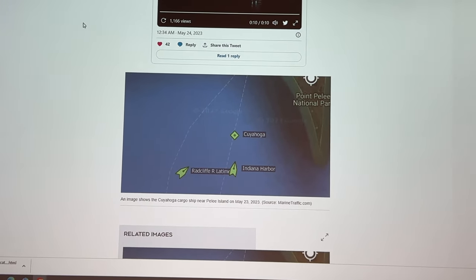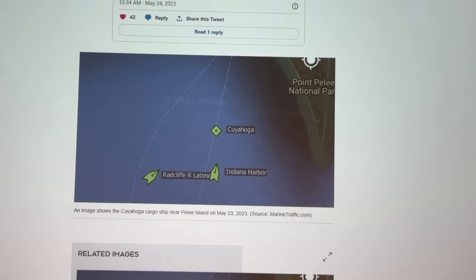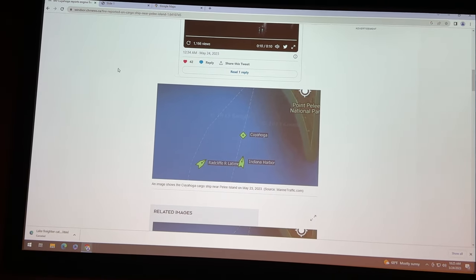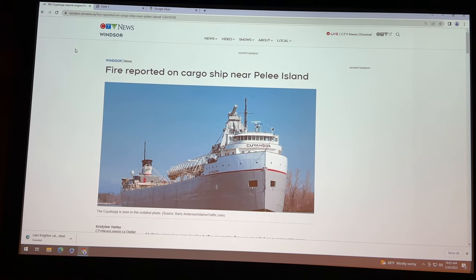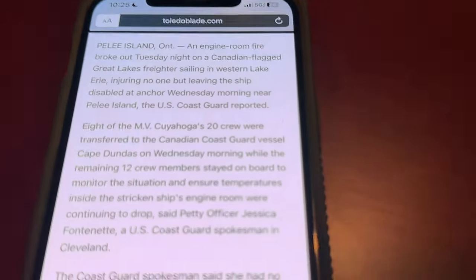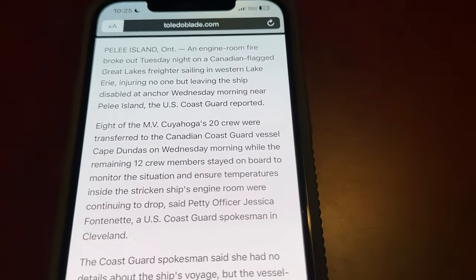There are some screenshots showing the Indiana Harbor and the Radcliffe that also came at that time to help out. Credit for the story goes to CTV Windsor Canada — I'll put that link in there as well. Here's some additional information I found on the Toledo Blade — credit to them.